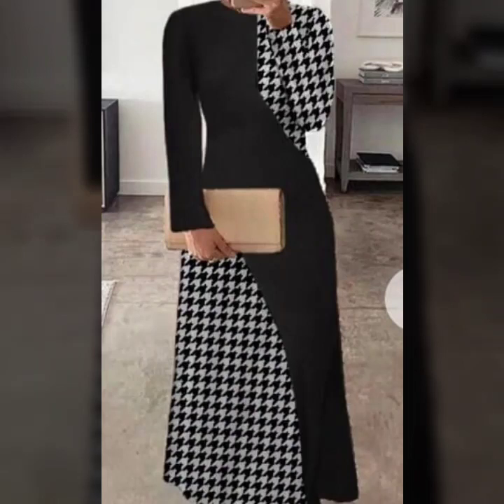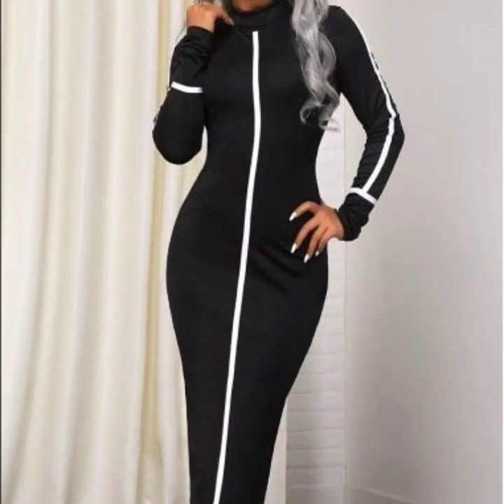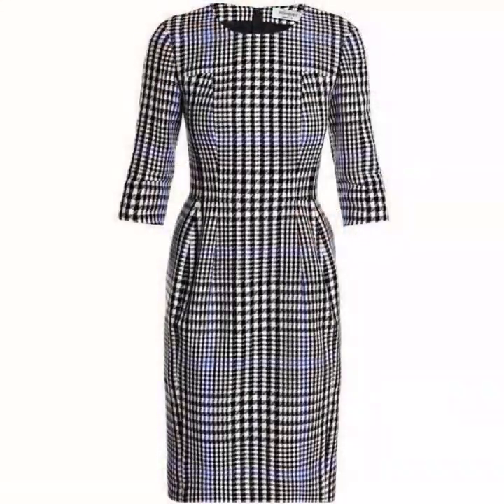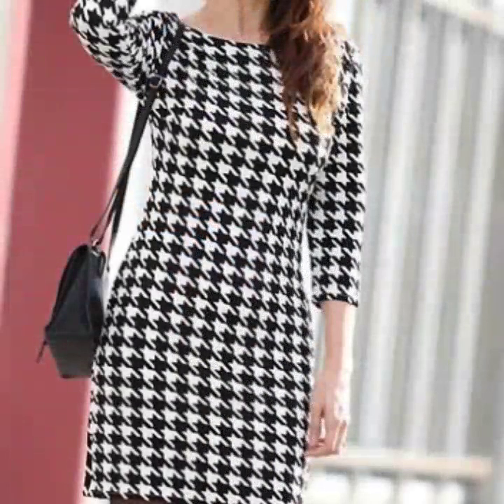Hello everyone, welcome back to my YouTube channel. I hope you all are doing pretty well. Back again with the most demanding and most beautiful collections — this is a winter collection, the fall bodycon sheath dress designs ideas for office wear.